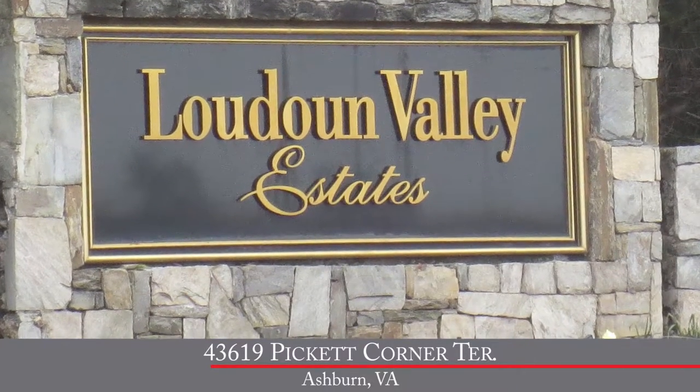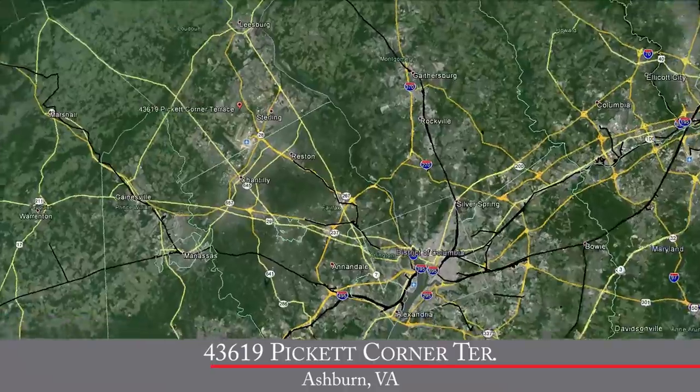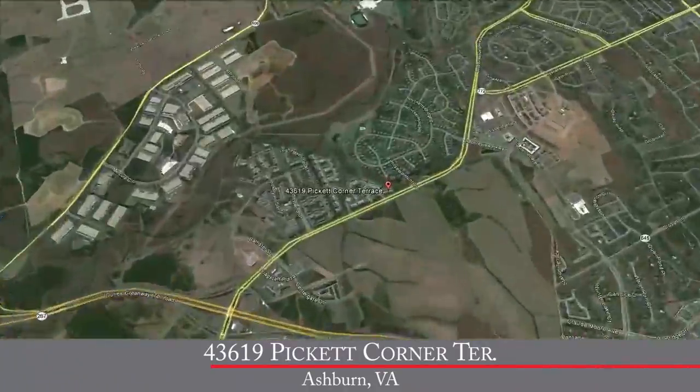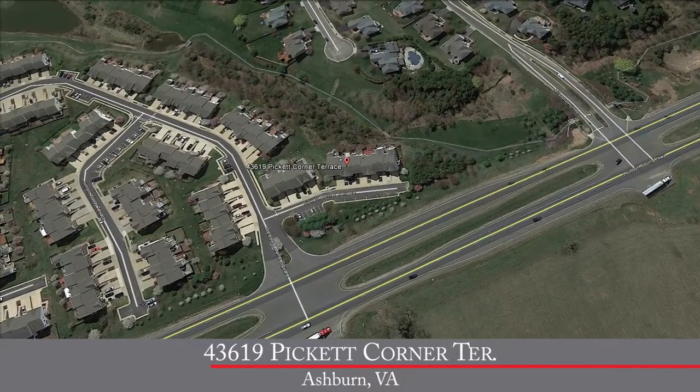It's a wonderful community made up of both single-family homes and townhomes. We're ideally located just off Loudoun County Parkway with easy access to the Dulles Greenway and the Dulles Toll Road. So if you're commuting into Dulles Airport, Tyson's Corner, or Washington, D.C., it really is a breeze. It's a wonderful location here in Ashburn.